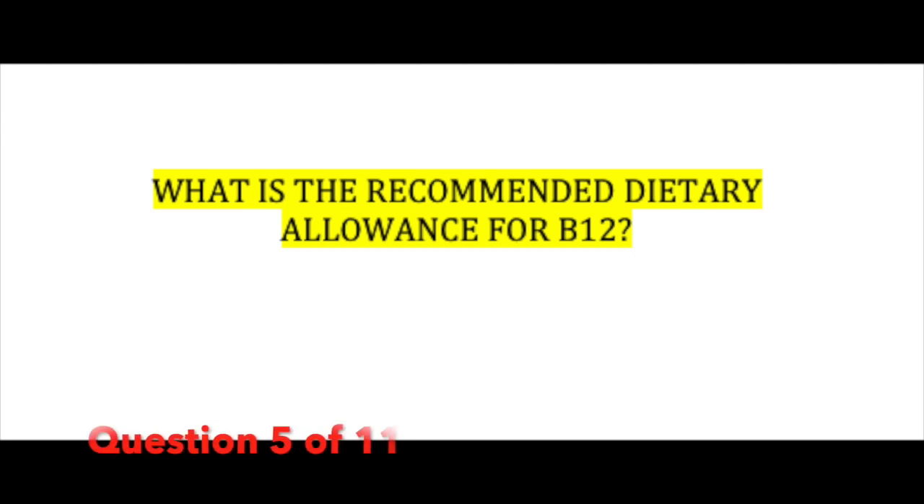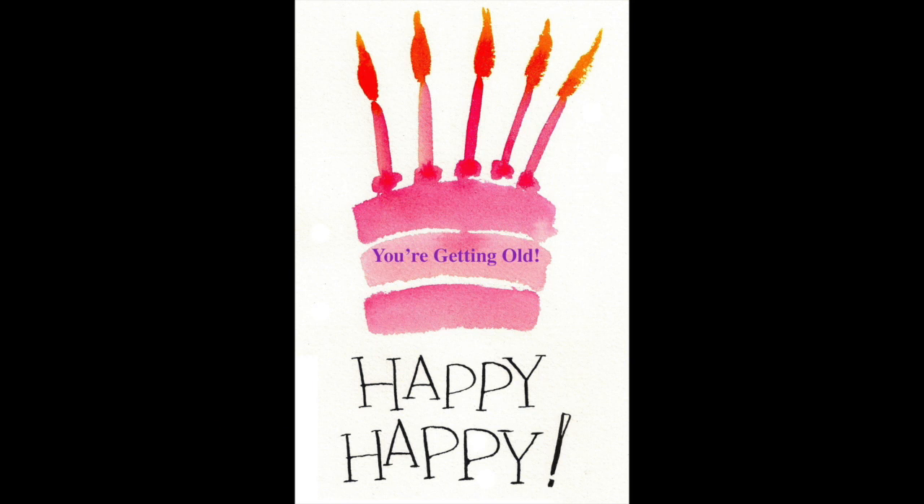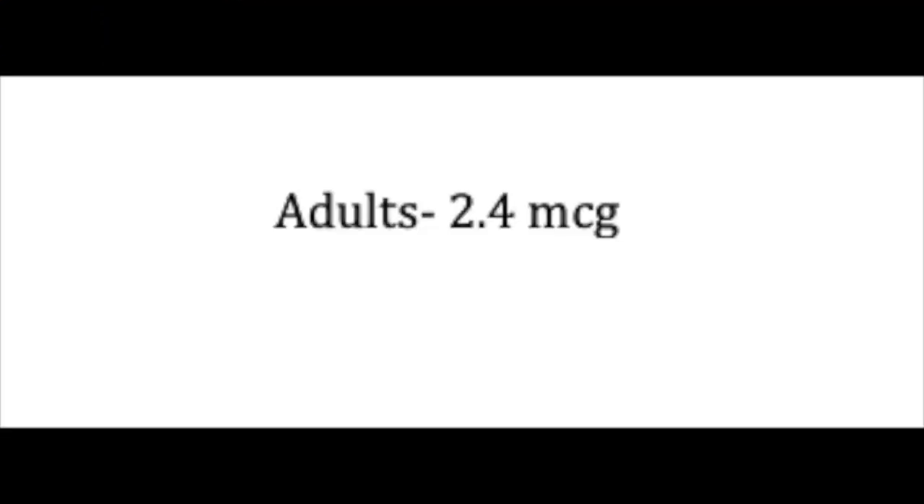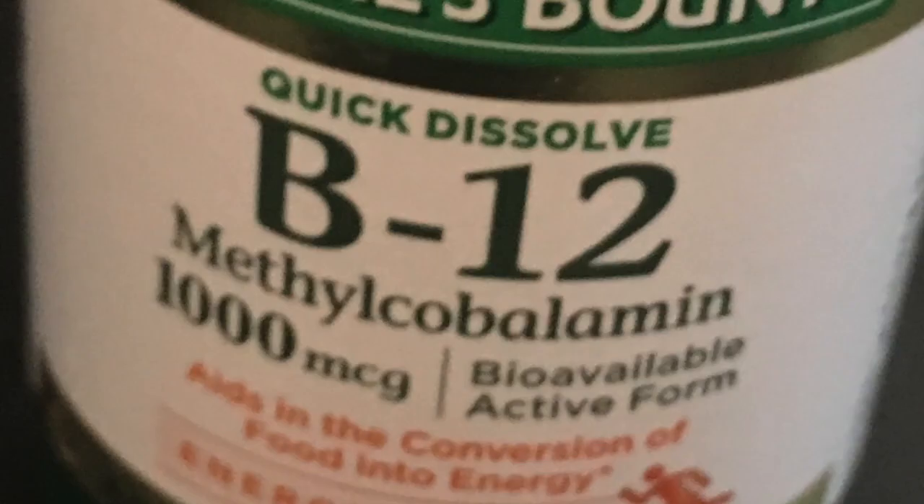What is the recommended dietary allowance for B12? This varies — as we get older, the recommended amount goes up. For adults, it's usually 2.4 micrograms. That doesn't sound like a lot, especially when you compare it to over-the-counter supplement doses. If you see a supplement of say 1,000 micrograms, you may hardly absorb any of that, which is why the doses are often so high.